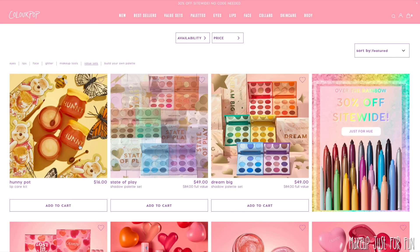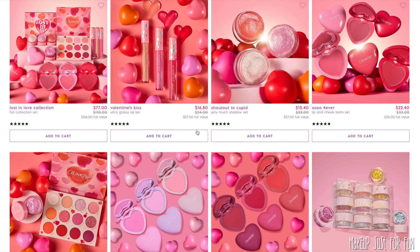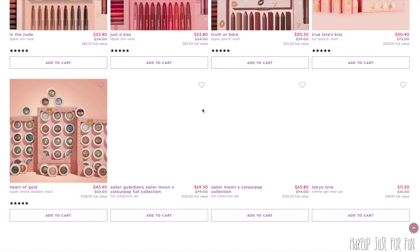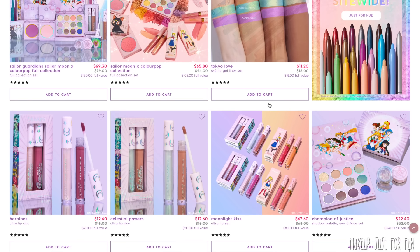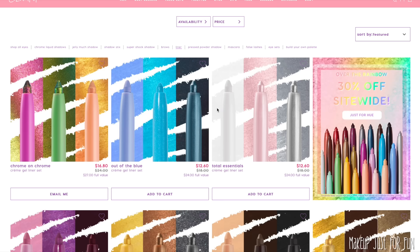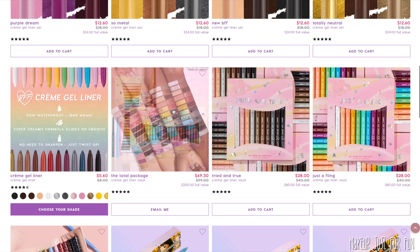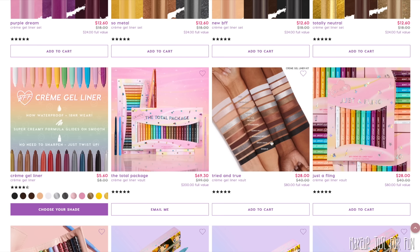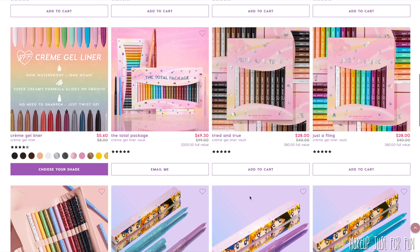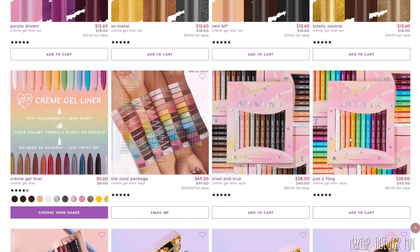This next recommendation might be surprising to those who've been around my channel for a long time. Not all the sets and vaults are on sale, but most are, so this is a great time to hit up the value sets for a big bang for your buck. My recommendation is the cream gel liner set. I don't wear a lot of eyeliner — I've genuinely worn more in the past 365 days than probably the rest of my life combined. But my number one go-to eyeliner choice throughout my makeup life has always been the cream gel liner.